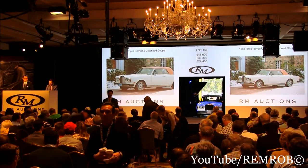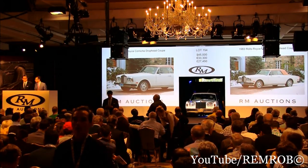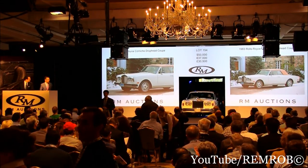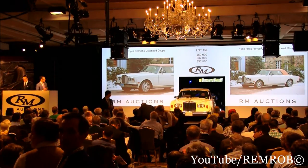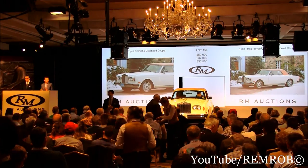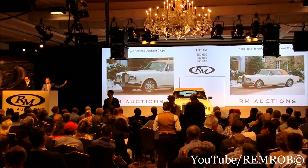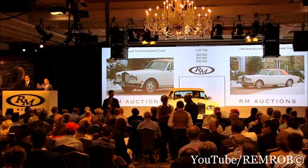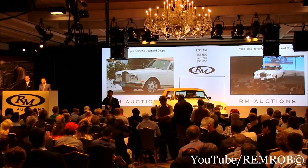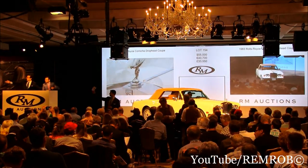Thank you Rebecca. At $50,000 right here with RJ. Do I have $55,000 anywhere now? At $50,000, here she comes on stage. Do I have $55,000 anywhere in the room? At $50,000, we're all done — thank you. At $55,000 on my left as it comes up on stage. $55,000 — do I have $60,000 now, RJ? At $55,000, if you're all out, all done. I'm selling the car, ladies and gentlemen.